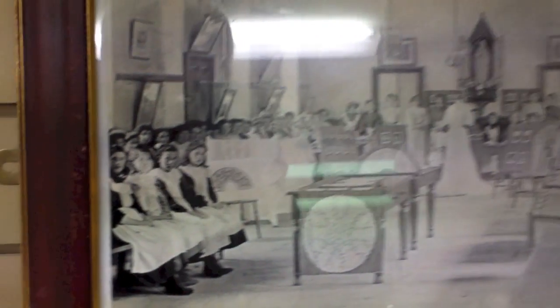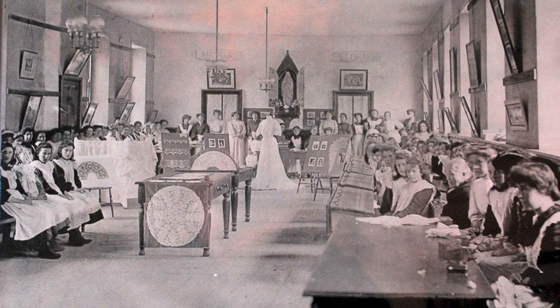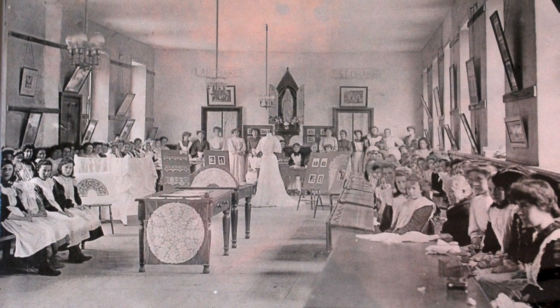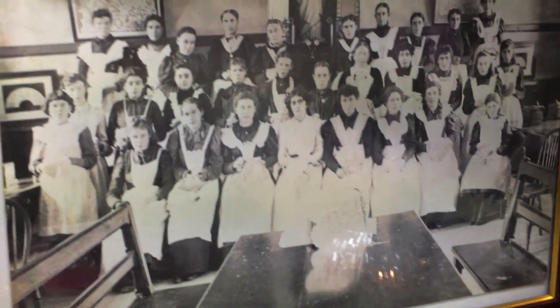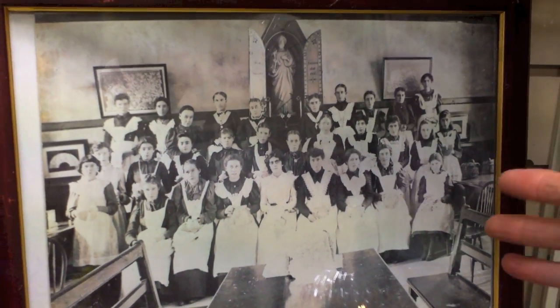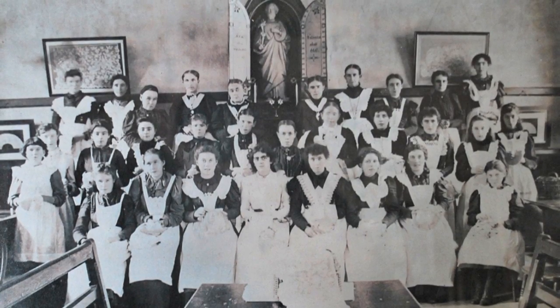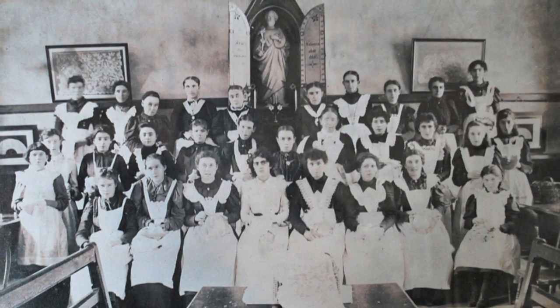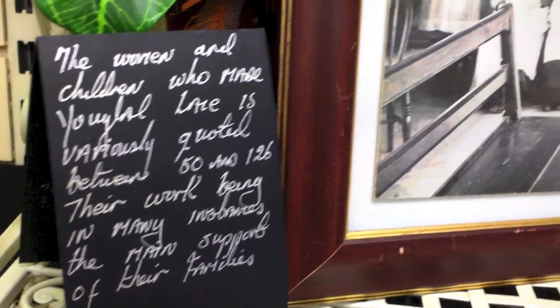This room here was the back of the Presentation Convent, now Nagel House. This was one of the lace rooms. Here is a photo of some of the ladies who worked on the Youghal lace. I'd say this photo is going back to the very early 1900s. The women and children who made the Youghal lace is variously quoted between 50 and 126 — that's the amount that made the Youghal lace — their work being in many instances the main support of their families.